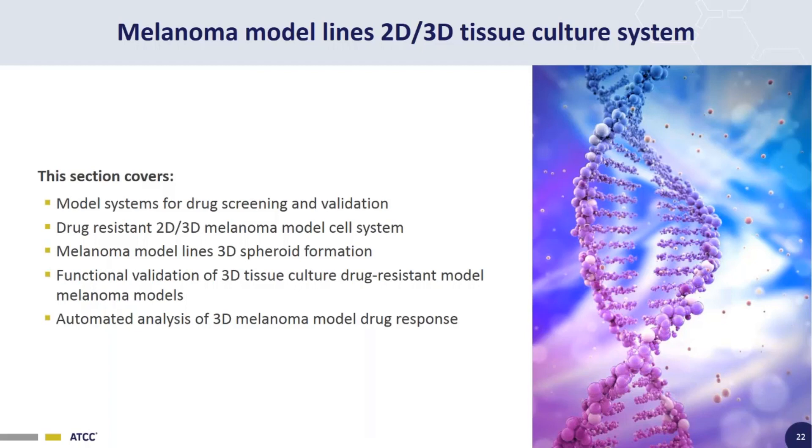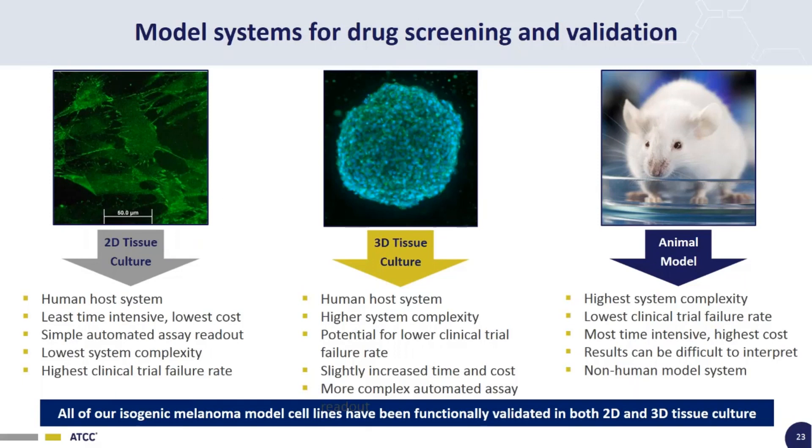When it comes to model systems for drug screening and validation, there are three main options. A 2D tissue culture cell-based model is low cost, not time intensive, uses a human cell line, and has simple automated assay readouts. However, this approach has the lowest system complexity and tends to give you a high rate of failure of your compounds at the clinical trial level.